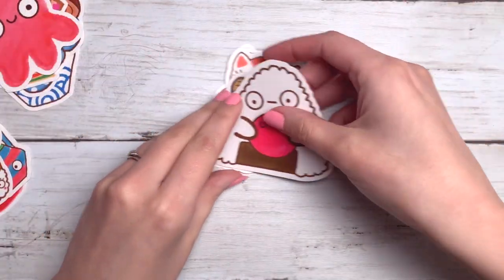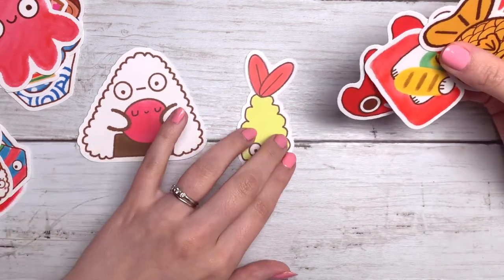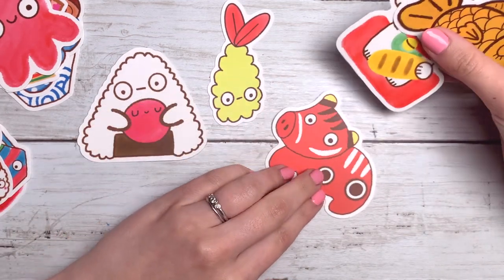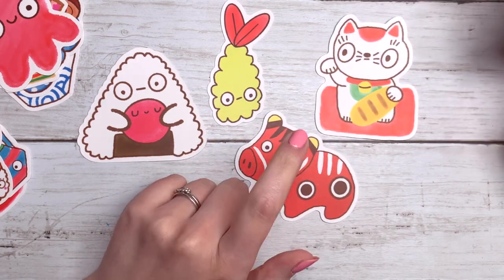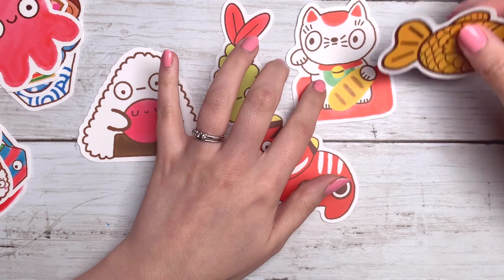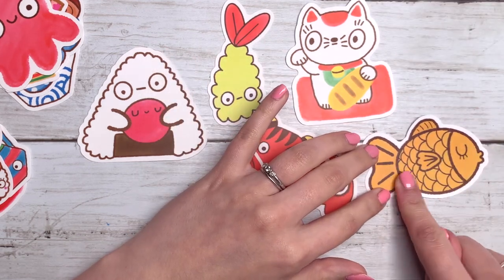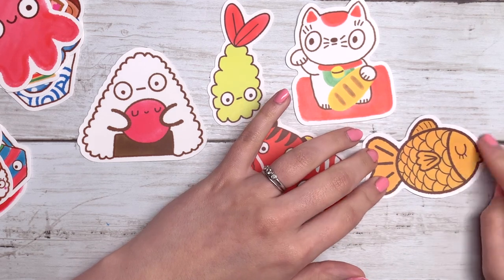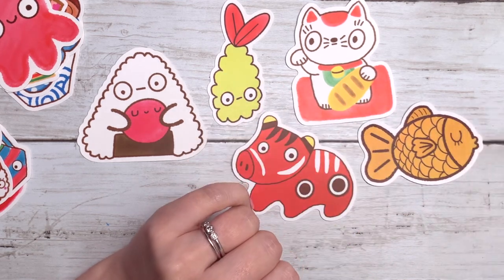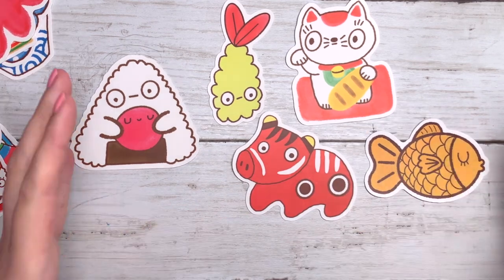And then the third set — we have the onigiri, which is a rice ball, some fried shrimp, the akabeko — which means red cow, by the way — the lucky cat, and then this is taiyaki, which is a sweet pancake and inside is usually red bean or custard. It's absolutely delicious. If you ever go to Japan, highly recommend this. So that is set three.